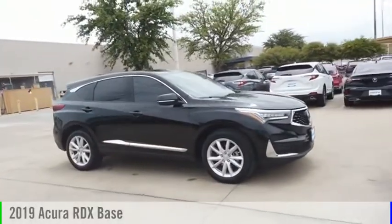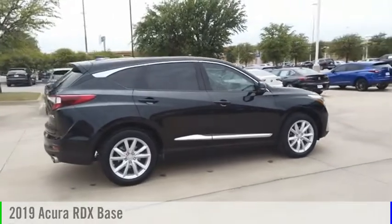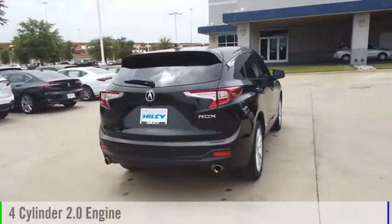Stop by and take a look at the 2019 RDX. This vehicle is powered by a front-wheel drive, four-cylinder, 2.0-liter engine.